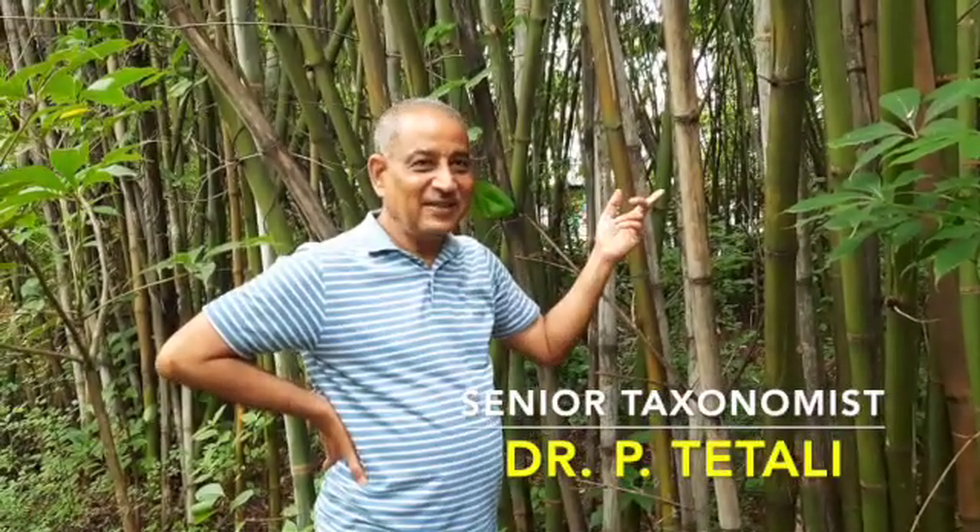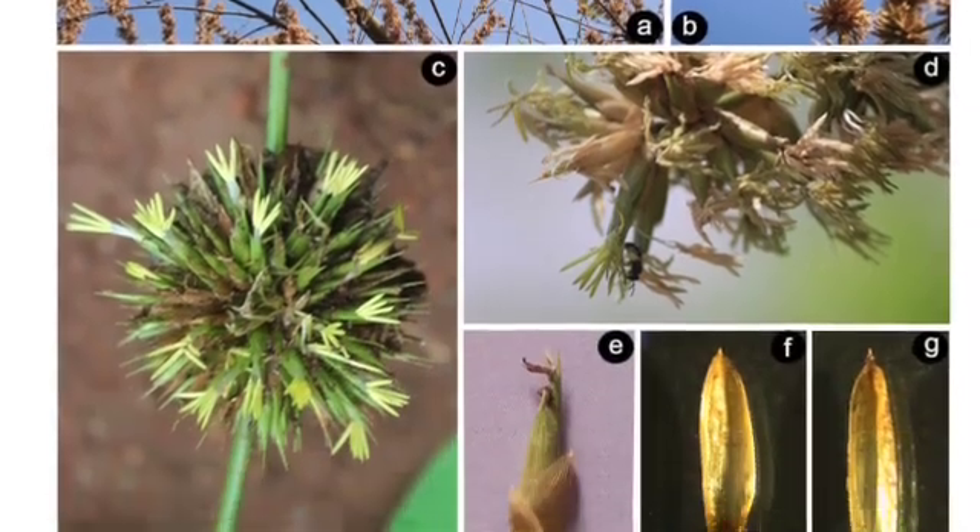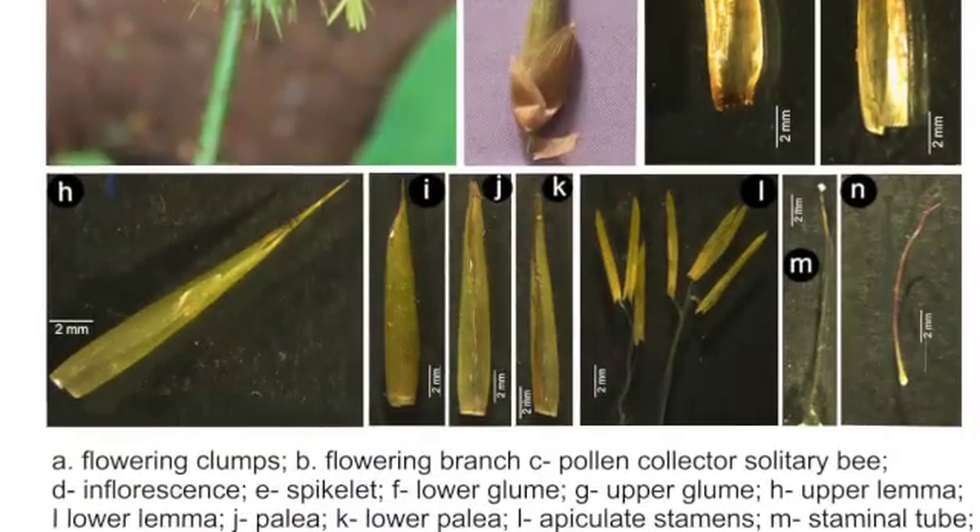There are two species — one is locally known as Manga and the second is Mace. For most taxonomists, both were considered the same. When they flowered, we realized they are different. In fact, villagers had been telling us from time to time that these are two different species, but until both flowered simultaneously, we could not confirm that they are indeed two different species.